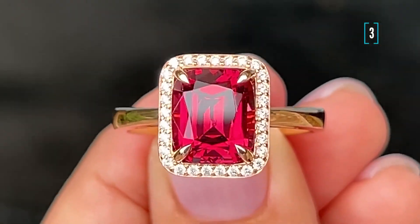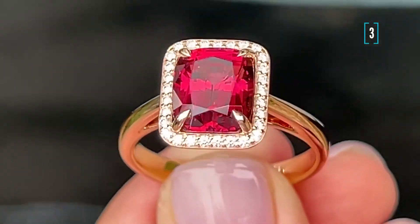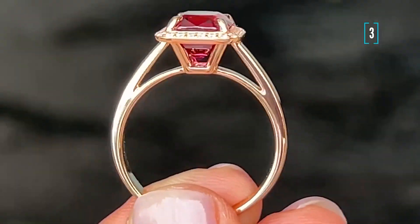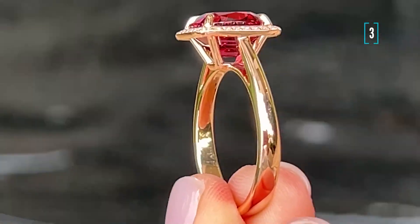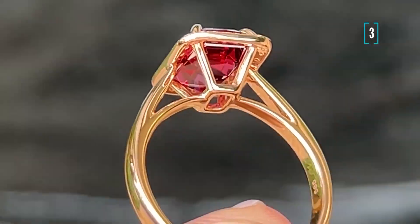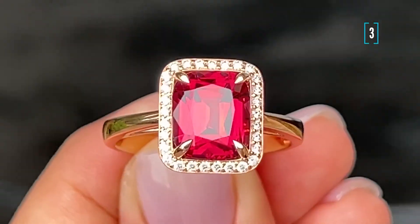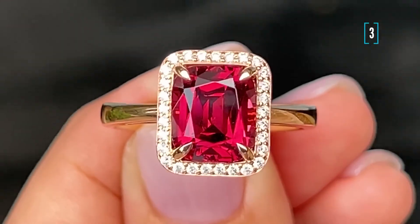Number three. One more garnet from Tanzania, gold, and white diamonds. The classic ring which is still perfect for daily wear. Look how tight and reliable it is clamped between the prongs — it is highly unlikely that it will cling onto something when you put your hands in a pocket or in a purse. So that is important, I believe.